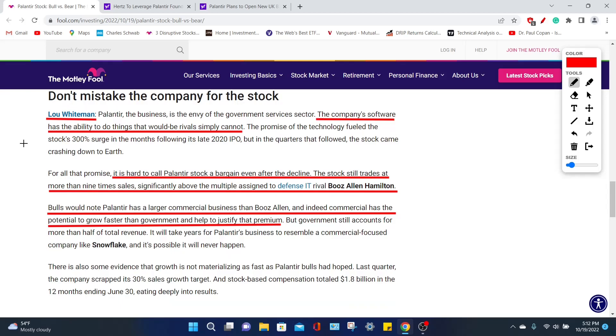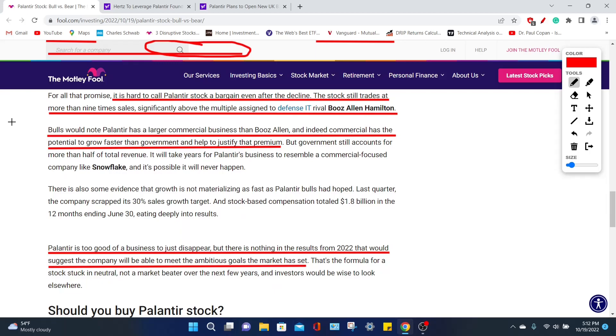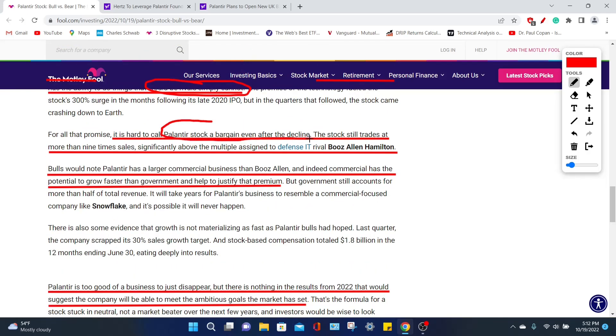Going over the bearish negative points is Lou Whiteman, who is not a full bear but speaks truth about the company. He says the company's software has the ability to do things that rivals simply cannot replicate, giving Palantir a huge competitive advantage. Despite this, he correctly identifies that it's hard to call Palantir a bargain, even after the giant decline, because the company is still trading at a premium — you are overpaying based on future growth projections. In the current environment with very high inflation, that is going to hit growth stocks very negatively. He also compares Palantir to defense IT rivals such as Booz Allen Hamilton, but I don't think that comparison is fair — I would compare Booz Allen more toward Raytheon or Lockheed Martin.